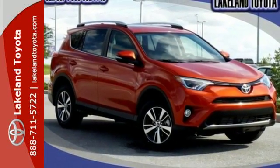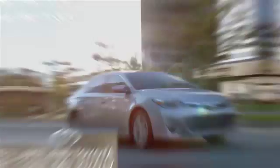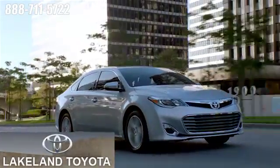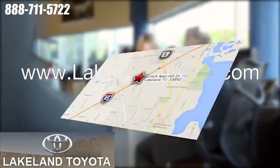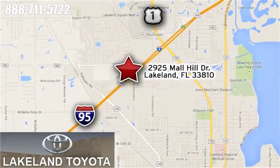Stop by for a test drive. We at Lakeland Toyota know you want a reliable used car. Visit us online anytime at LakelandToyota.com, or stop in and see us at 2925 Mall Hill Drive in Lakeland, Florida.